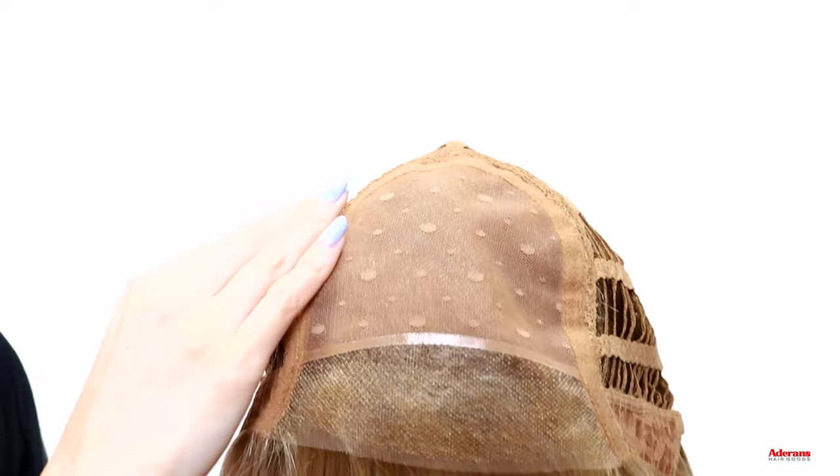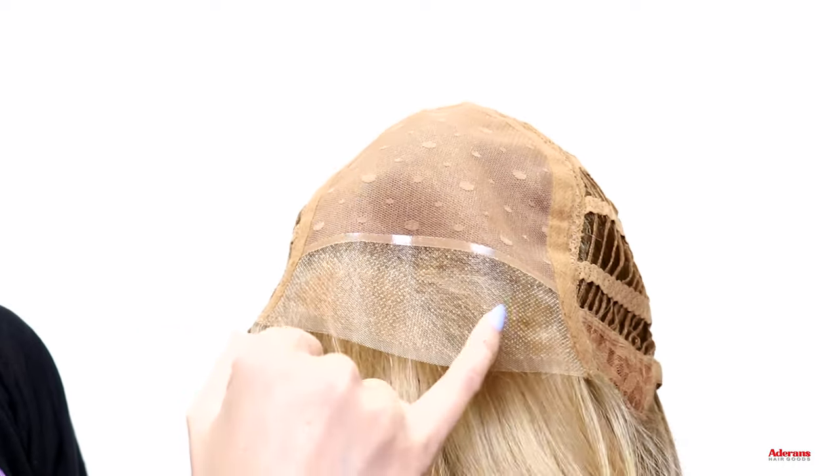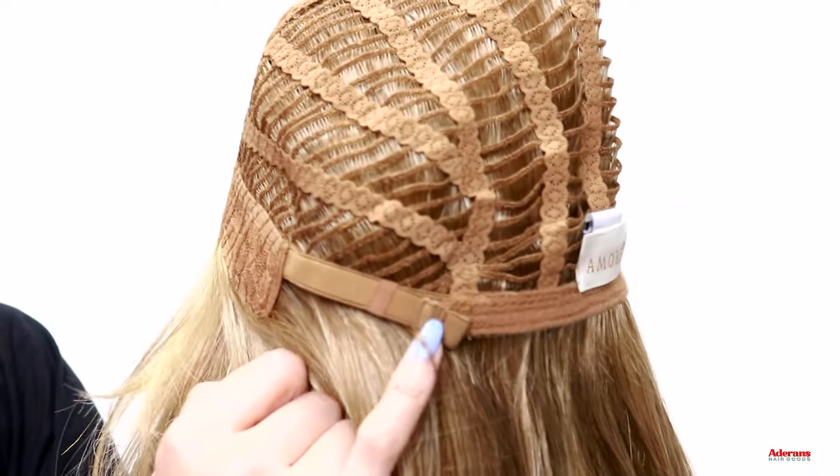Here's what the cap construction for Arden looks like on the inside. You have the monofilament wig cap which gives you that really natural looking scalp effect. You have the lace front here — it comes pre-trimmed so you don't have to worry about trimming it yourself. You also have soft net open wefting on the back so it's very breathable and comfortable on your head, and then you have the adjustable straps at the nape of the neck.